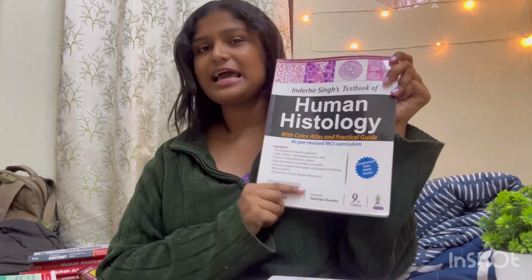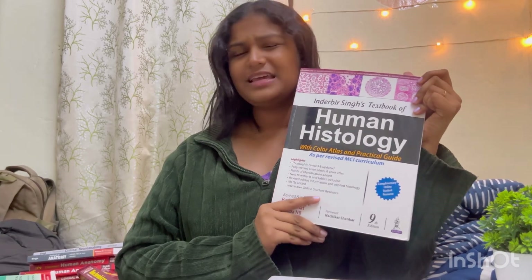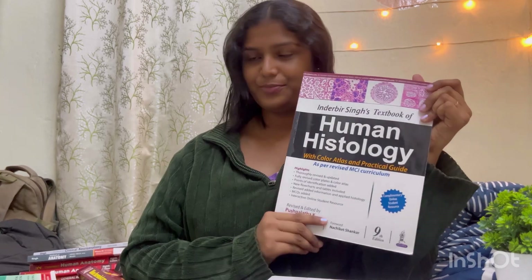For Histology, I have used Inderbir Singh, 9th edition — the most recent edition. The content is given point-wise and all the diagrams are very clear. In Histology, we mainly have to draw diagrams, microanatomy mainly, so the diagrams being clear makes it a very good book.